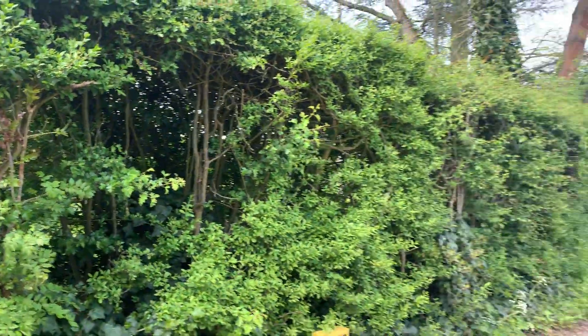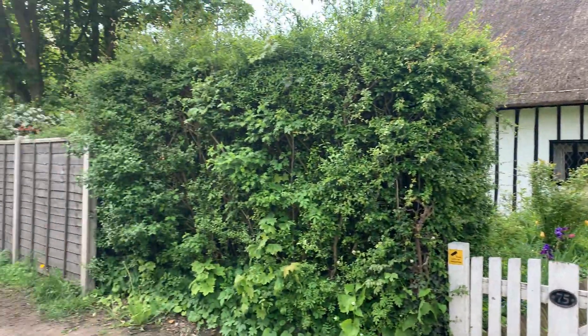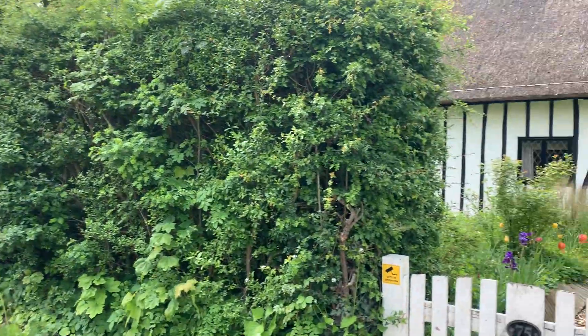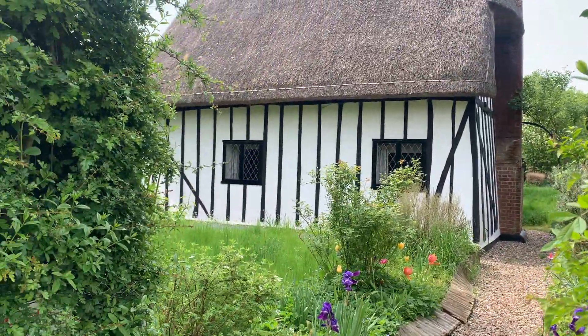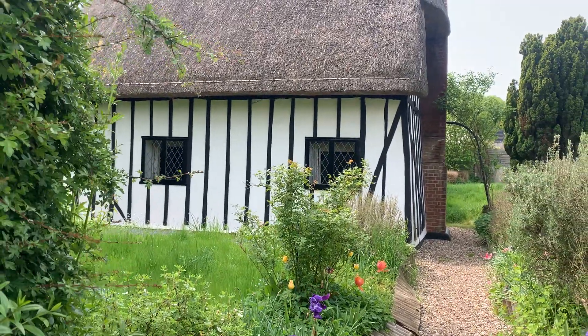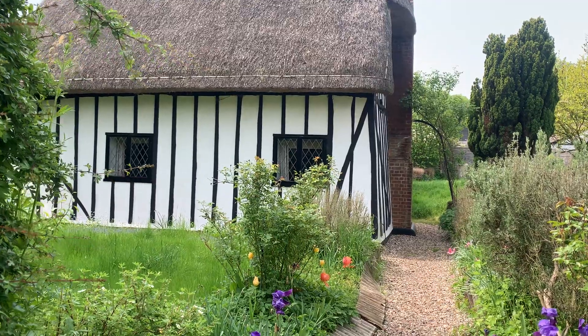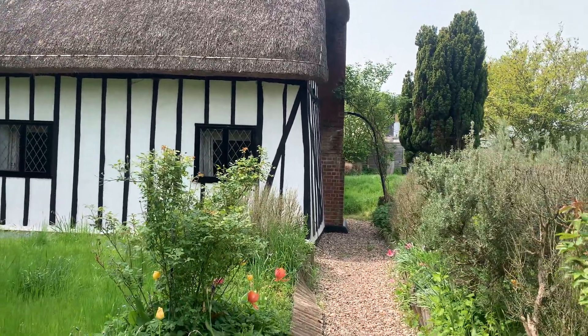Hi, my name is Peter James from Murdoch Estate Agents and Lettings, and here we are in the well sought-after village of Manudon. The property we're looking at today is a thatched cottage with two to three bedrooms — the third bedroom can be used as a dressing room. So let's have a look and see what we have to show you today.